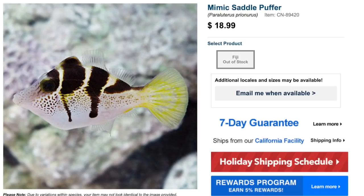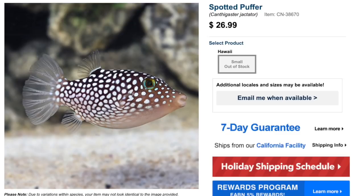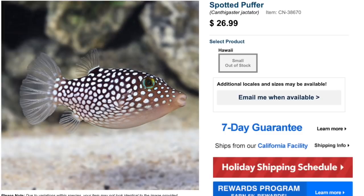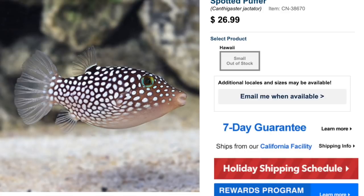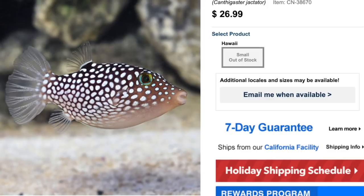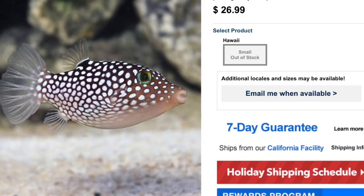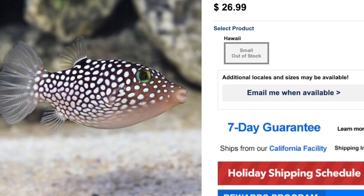Coming in at number 6 is the Spotted Puffer — a very friendly on-the-wallet puffer. It kind of reminds me of a clown trigger, with muted browns in the background, clear fins, and the most colorful thing being its eye, which has an almost teal and yellow coloration. Typical asking price is $20 to $30. Moderate care level, peaceful temperament, omnivore-based diet, reef safe with caution. Grows upwards of 5 inches and requires a minimum tank size of 50 gallons.